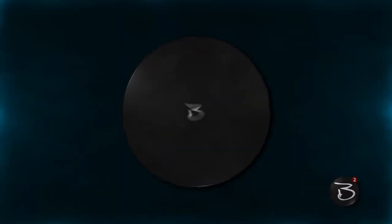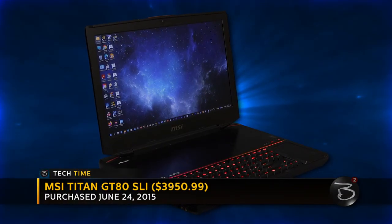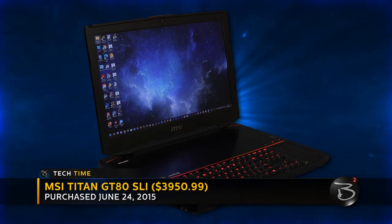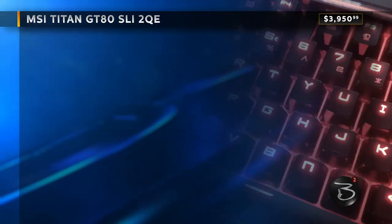But the specs make it worth it. Let me introduce you to the configuration that I have, and we'll fill in the backstory from there. I placed the order for my Titan on June 24, 2015, and for the lofty sum of $3,950.99 plus shipping and handling, I got a system with some impressive specs for the time.